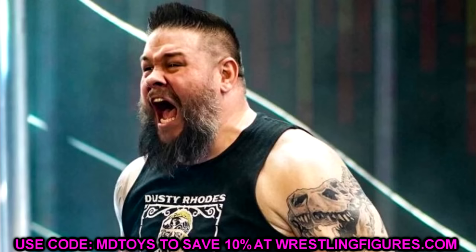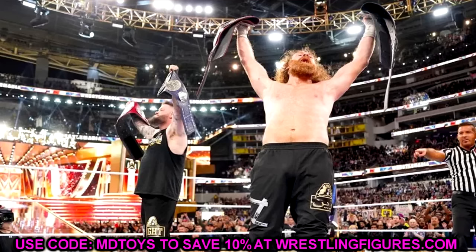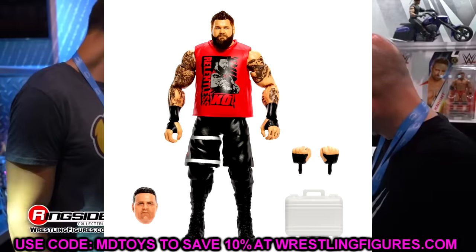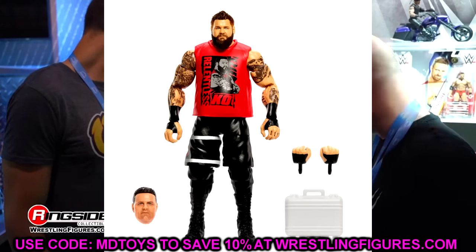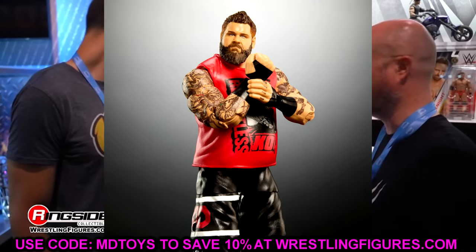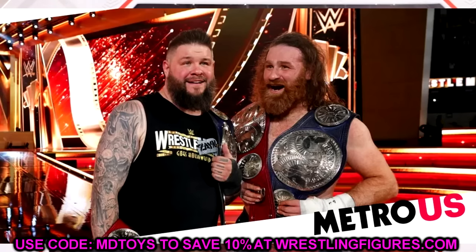The next figure in Ultimate Edition series 21 is going to be Kevin Owens. Kevin Owens is one of my favorite superstars in the world. We've fantasy-booked Kevin Owens getting his own Ultimate Edition for years on the channel. Some question if he deserves one, but if characters like Doink the Clown and the Gobbledygooker can get an Ultimate Edition, I don't see why a heavily decorated talent like Kevin Owens couldn't.